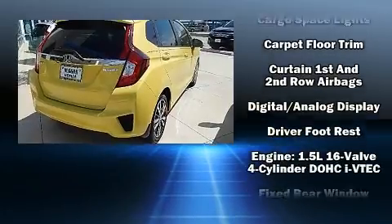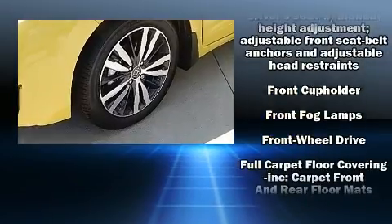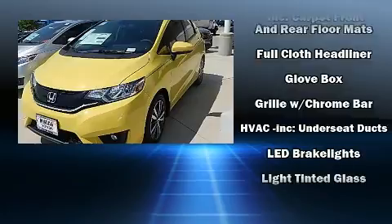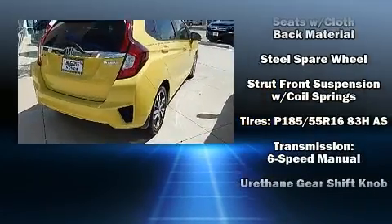Honda also prioritized safety and security with features such as dual front impact airbags with occupant sensing airbag, head curtain airbags, traction control, brake assist, a security system, and ABS brakes. For added security, Dynamic Stability Control supplements the drivetrain.